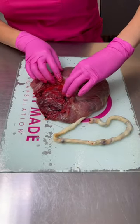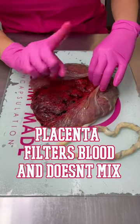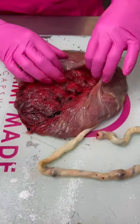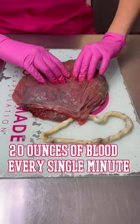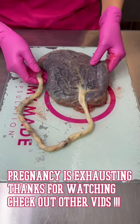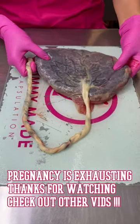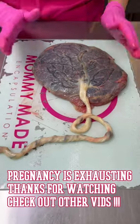Blood from both the mom and baby pass through the placenta but never mix. At full term, about 20 ounces of the mom's blood passes through the placenta every minute. That alone is amazing and also explains why pregnancy is so exhausting.